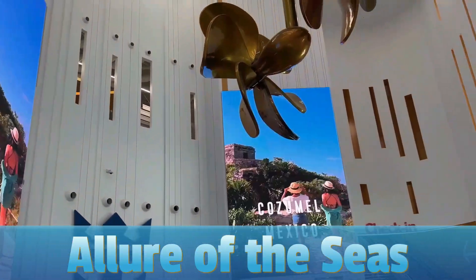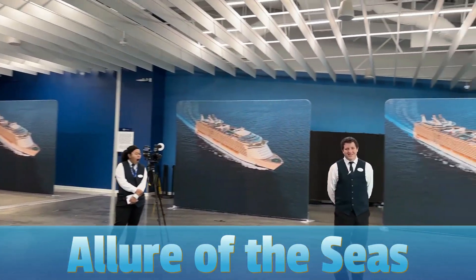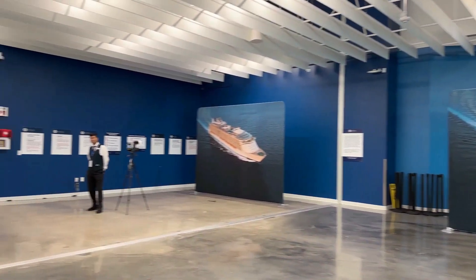Welcome to the ship tour of Royal Caribbean's Allure of the Seas. Royal Caribbean has some of the largest ships in the cruise industry, so this will be a treat to see.